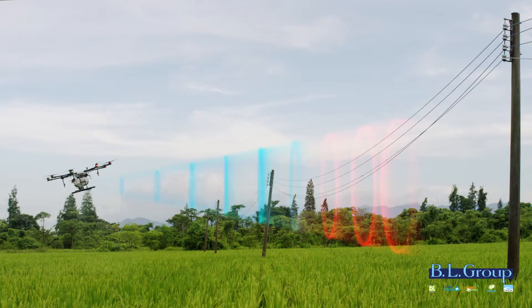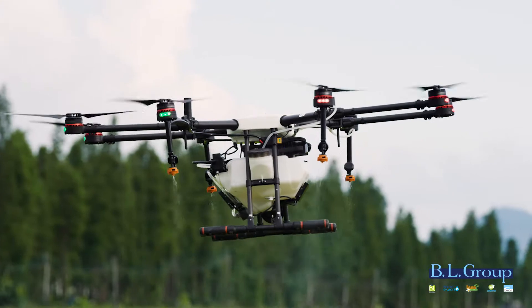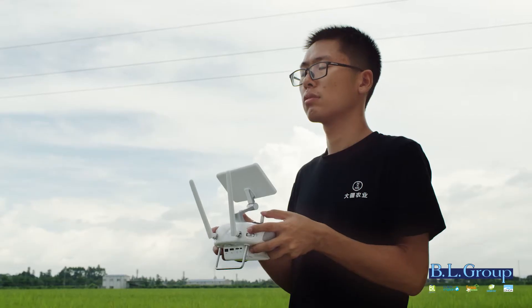If an obstacle is detected, the MG1S can automatically stop spraying, hover in place, and transmit a warning to the operator.